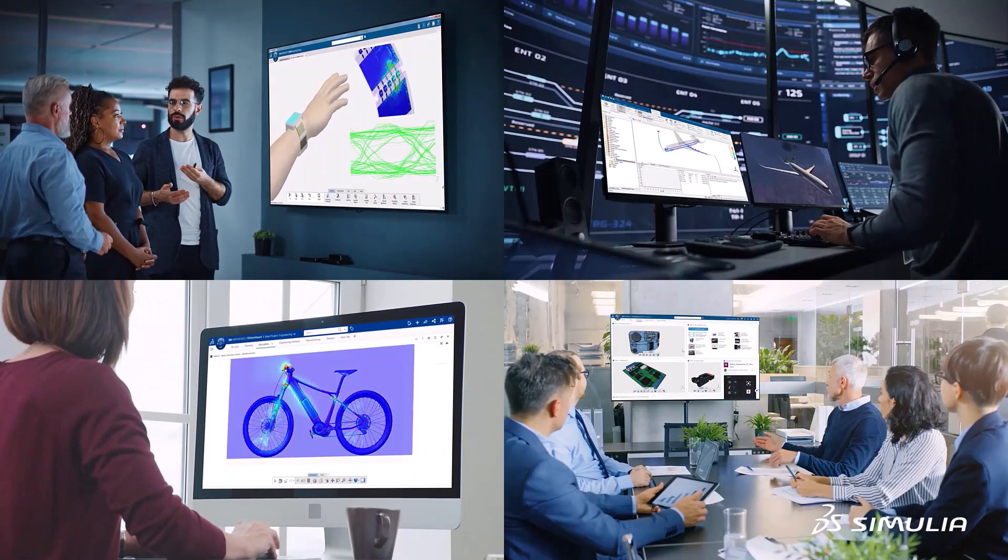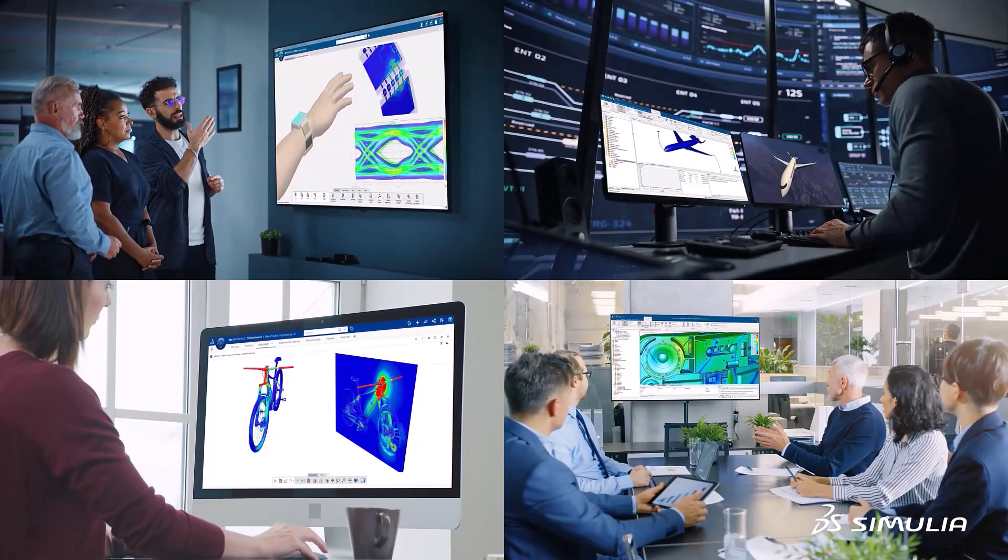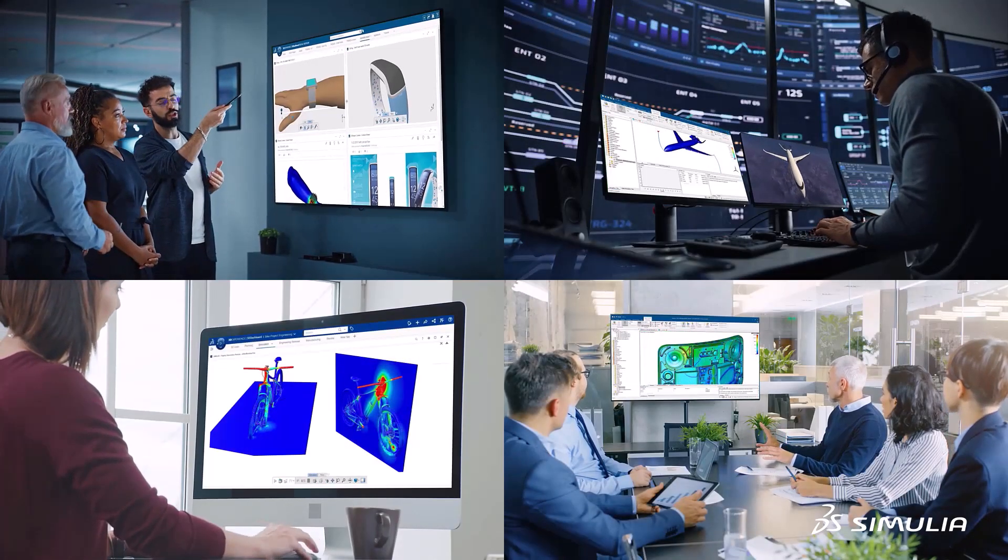Leading companies across many different industries use electromagnetic simulation to develop innovative new products faster and stay ahead of their competitors.